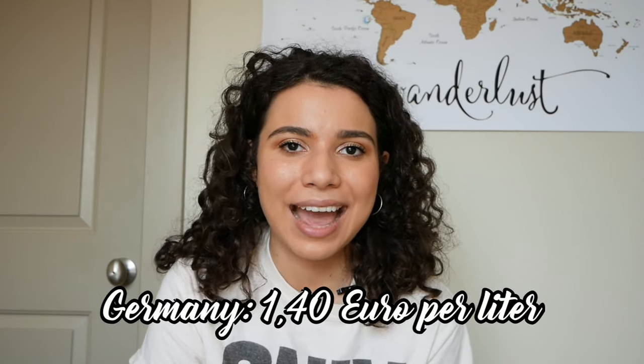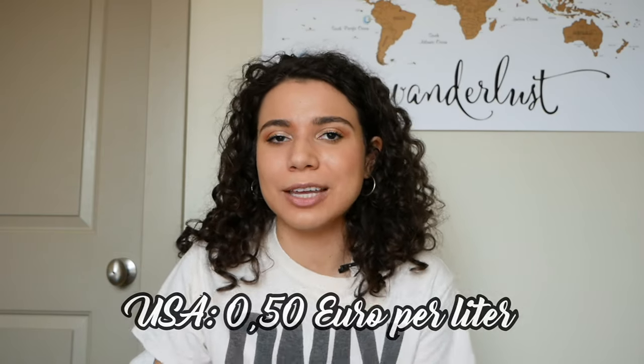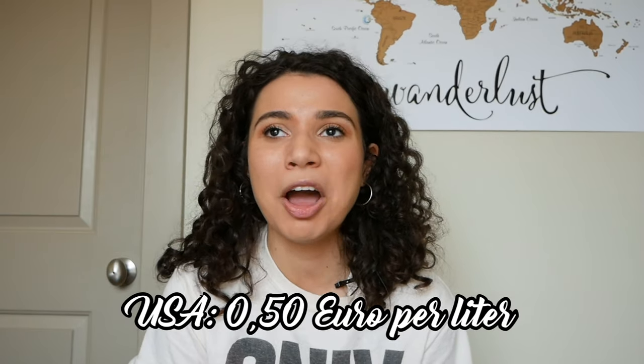A quick additional difference: in the US we talk about gallons, and in Germany it's liters. Last but not least, overall gas in the US is way cheaper than in Germany. Every time I get gas here I think it's kind of expensive, and Max is like, 'Oh my gosh, it's so cheap!' Gas in Germany is ridiculously expensive — if I lived there I would not own a car because the price of gas just wouldn't be worth it to me.